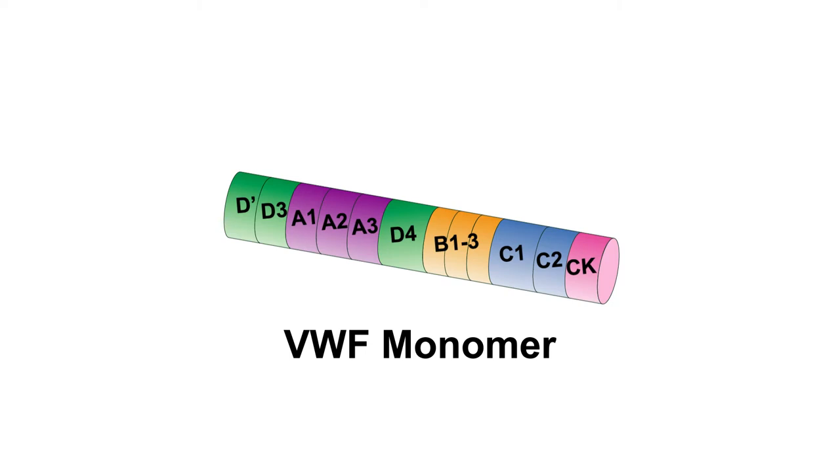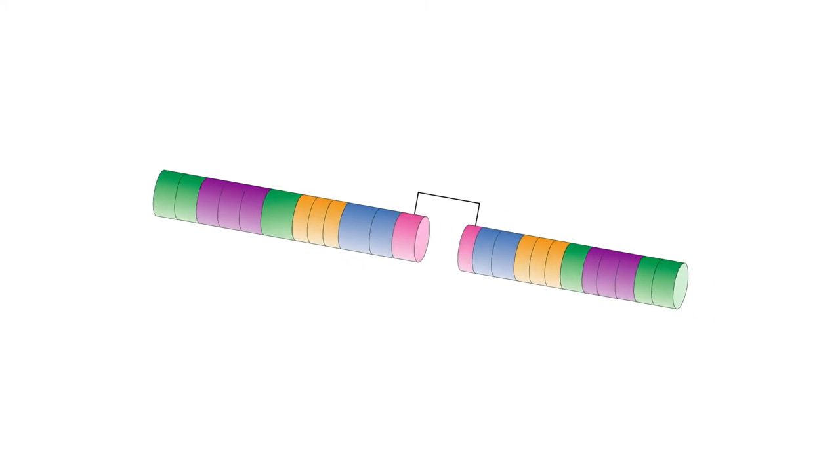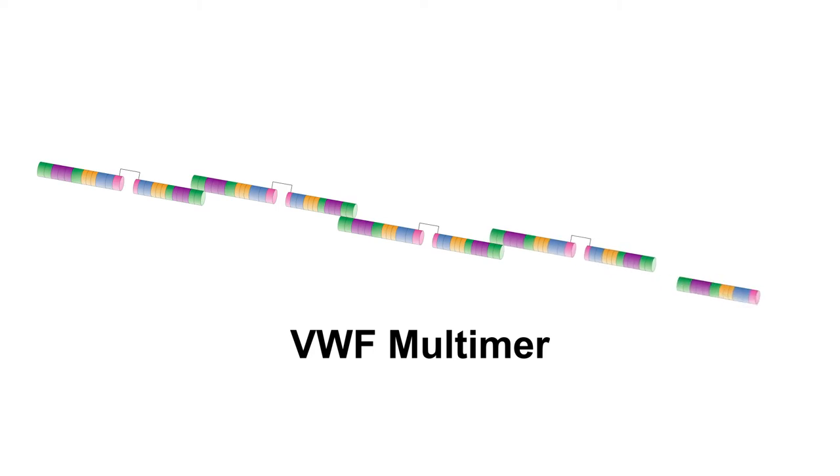VWF is a protein, and it's a very large protein. You can think about it as a string of beads. Basically, each bead is a monomer, and if you have multiple monomers strung together, that's called a multimer. The larger the multimer—the more of these monomers—the better the Von Willebrand factor is going to be to bind to platelets and bridge them to the site of bleeding with collagen in the subendothelial matrix.